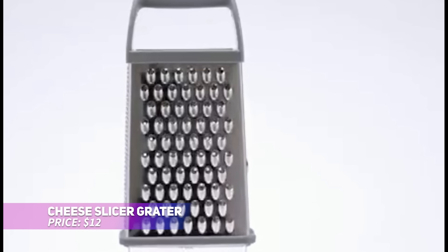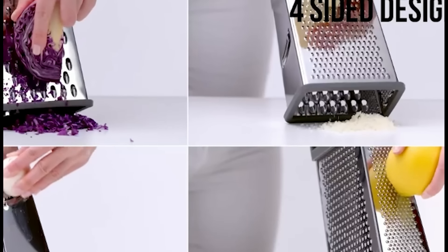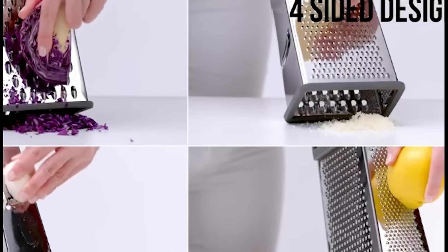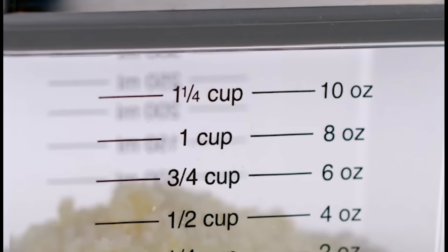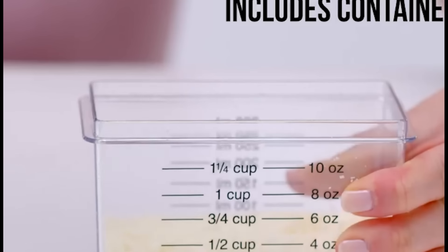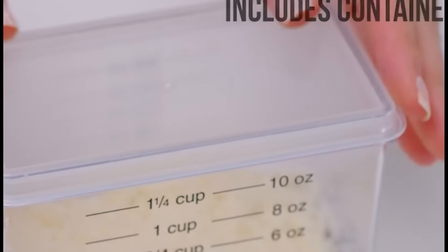This 4-in-1 box grater simplifies meal preparation effortlessly. Featuring four interchangeable stainless steel blades, you can zest, shred, slice, and grate various ingredients such as vegetables, cheese, bread, or even chocolate. Its oversized build and ergonomic handle ensure a comfortable, secure grip, while the slip-resistant base keeps it steady on your countertop. The detachable container, complete with measurement markings, catches all your prepped ingredients, allowing you to easily add them to any recipe.